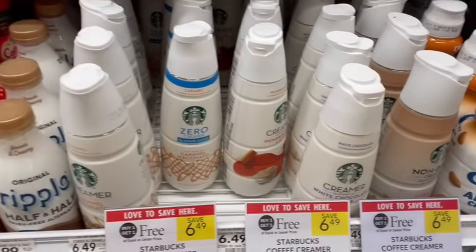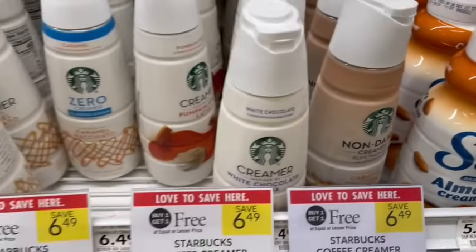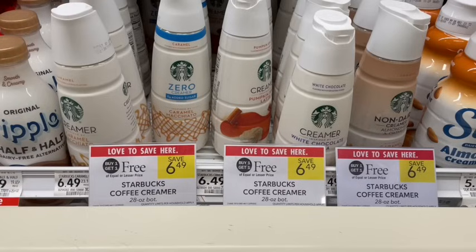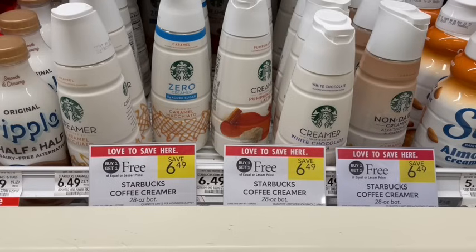If you are a Starbucks girly, we have the Coffee Creamer buy one, get one free — the non-dairy is included as well. They are priced at $6.49. For the regular kind, there is a $1 off of one rebate on Ibotta, making it just $4.49 for both or $2.25 a piece. But if you get the Pumpkin Spice, the rebate is $1.50 on each one, making it $3.49 for both or $1.75 a piece.